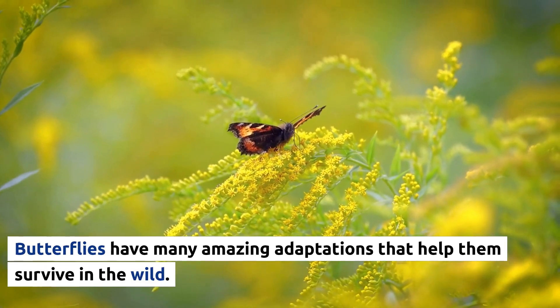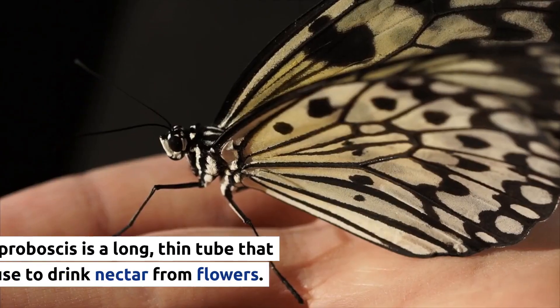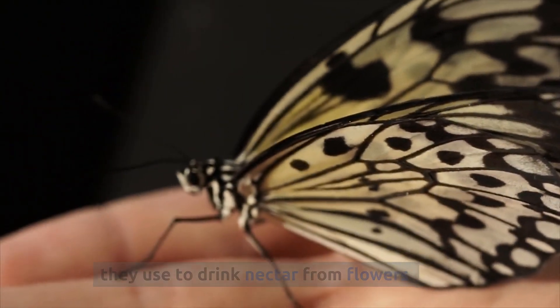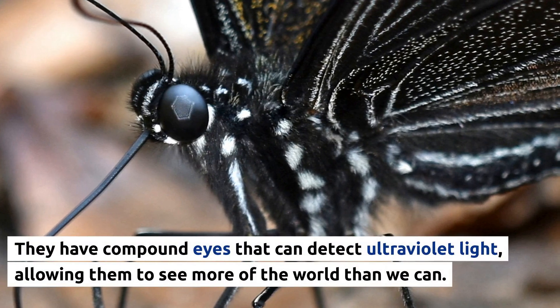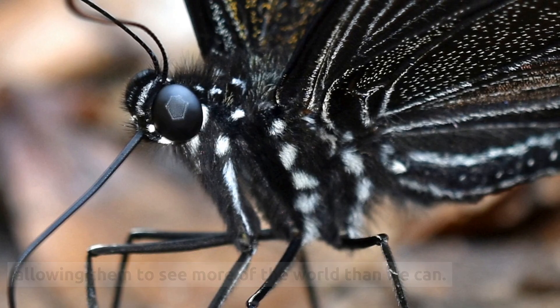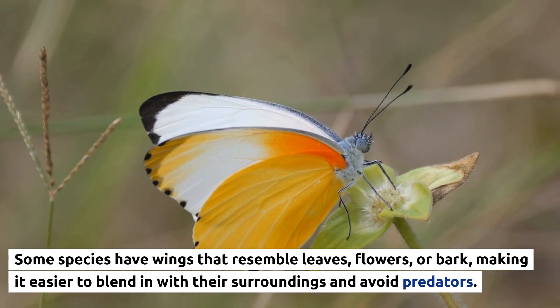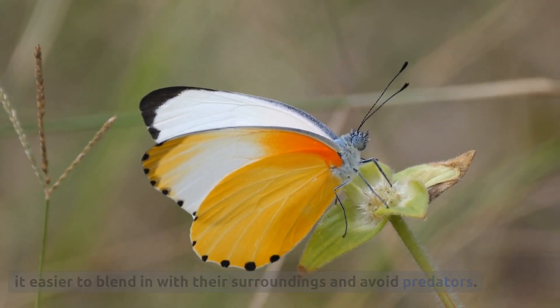Butterflies have many amazing adaptations that help them survive in the wild. Their proboscis is a long, thin tube that they use to drink nectar from flowers. They have compound eyes that can detect ultraviolet light, allowing them to see more of the world than we can. Some species have wings that resemble leaves or bark, making it easier for them to blend in with their surroundings and avoid predators.